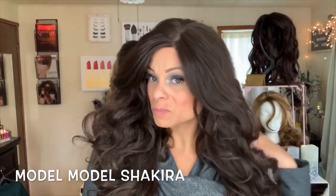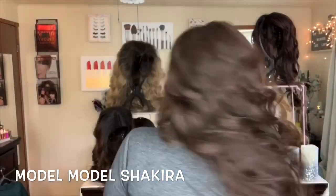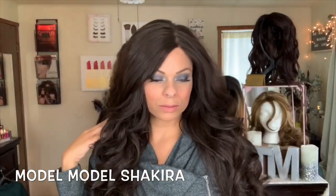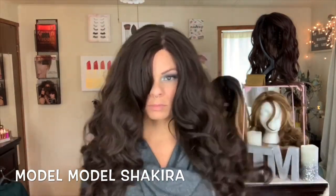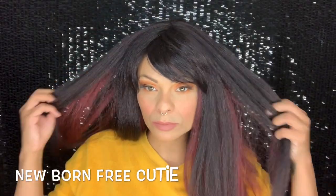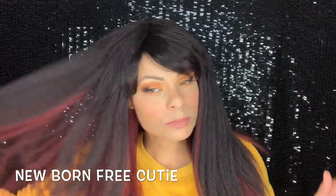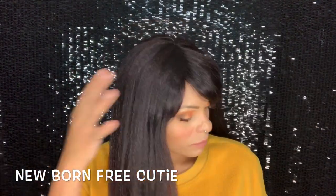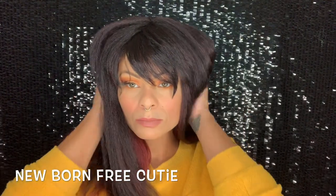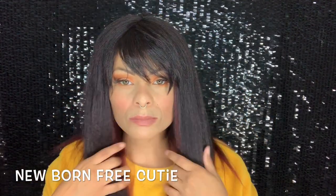Model Model Shakira is beautiful, but the issue was just so much hair — it wanted to tangle and gave the same wiggy vibe as Miriam when you turned your head. The next wig is from Newborn Free, a cutie wig I picked up from a beauty supply store for less than ten dollars. The texture and color were really pretty, but it needed customization. It just wasn't for me.